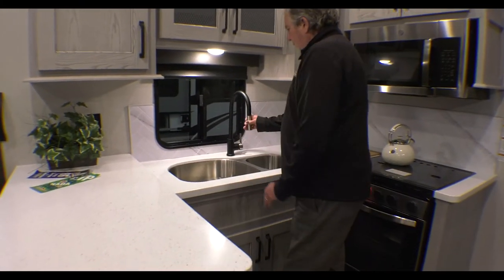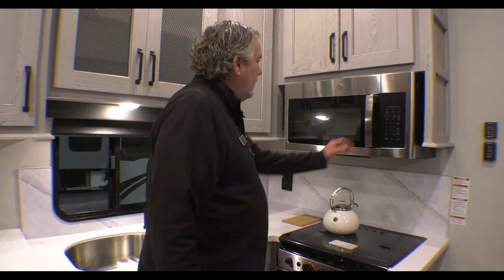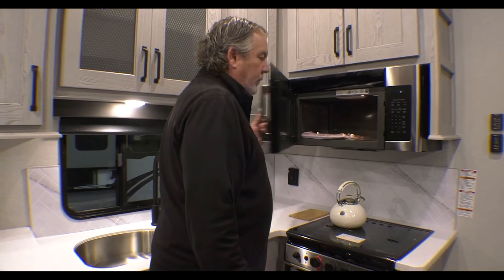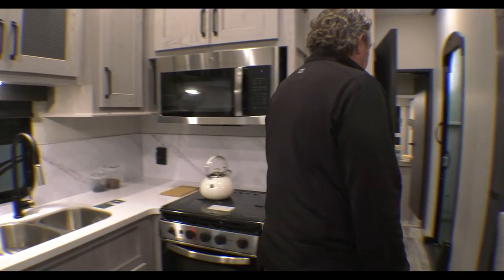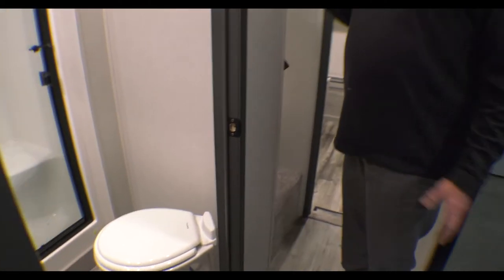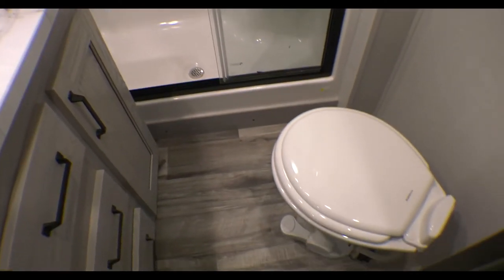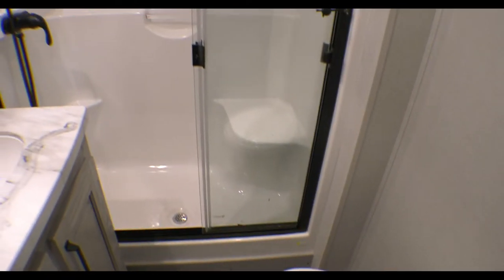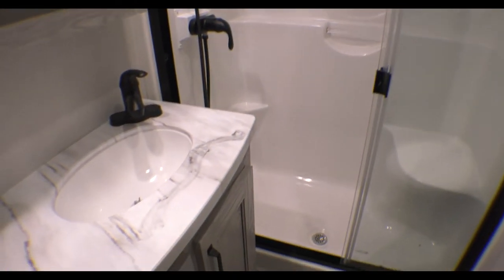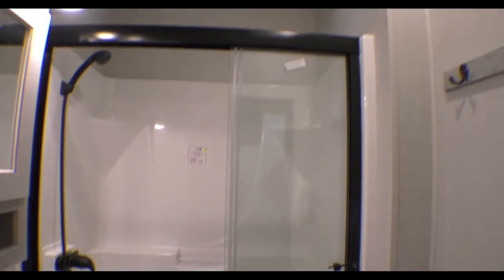This is a nice galley-style kitchen — a double sink, that's nice. Fancy faucet. Lots of storage. Full-size microwave. You'll notice there is an off-side door to get out and right into the restroom here. You could just come in real quickly and not let all the air conditioning — or heat, whatever you're doing — out. A lot of room to stand up in that shower. Just a nice bathroom.